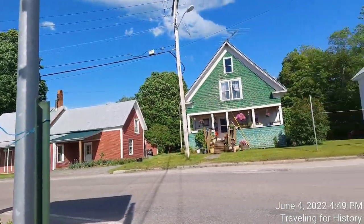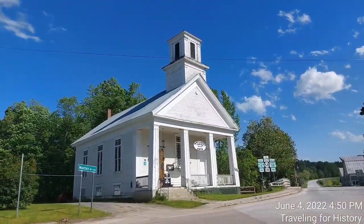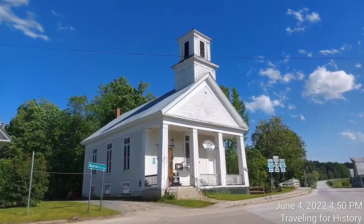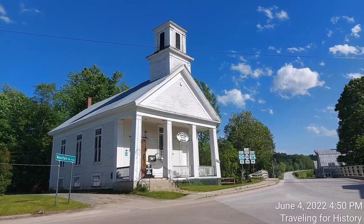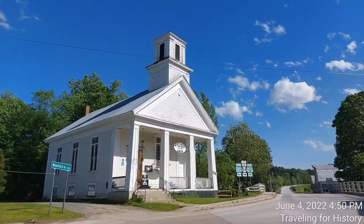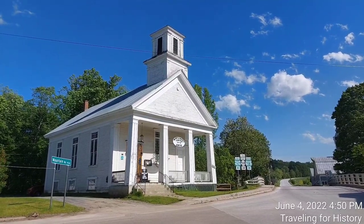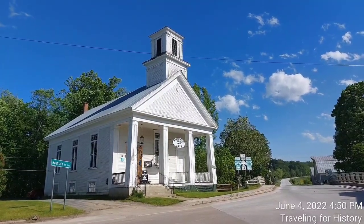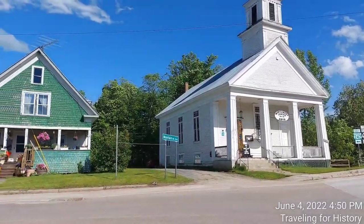Don't blink — if you blink you may miss the town of Montgomery! The church, built in 1866, is a prominently placed example of Greek Revival architecture, while the adjacent Parsonage house is a well-preserved example of Colonial Revival.